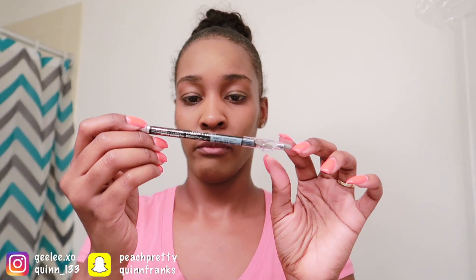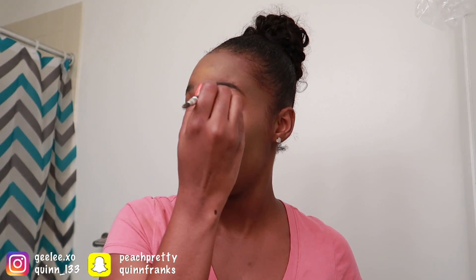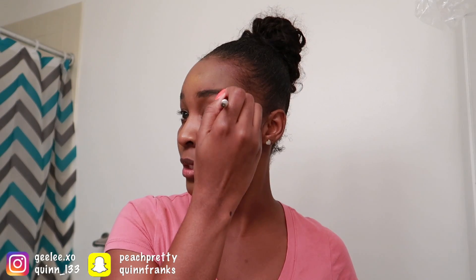I think I'm going to do my eyebrows first. So I usually use NYX Micro Pencil in the color Espresso, but I'm going to use this — I got this today at the store. It was a dollar, but it's black. Like, super super black. And I want it to be that color because I don't want it to look natural. I'm going fast, guys, because it's supposed to be horrible — no need for me to take my time, right?